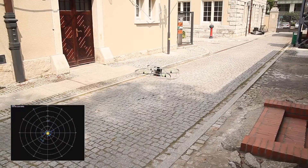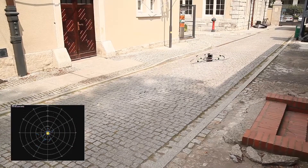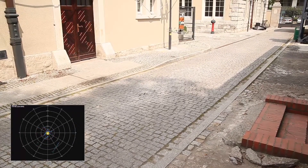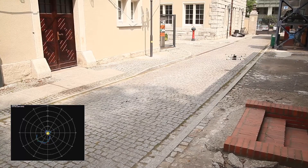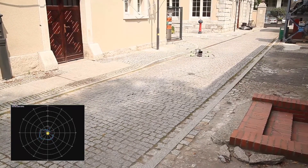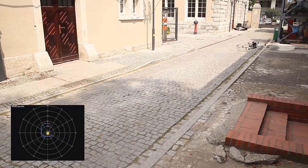At any given time, the laser scanner can see only a two-dimensional picture of the environment. Even with a pre-computed map, 2D scans don't contain enough information to uniquely determine the 3D position and velocity.